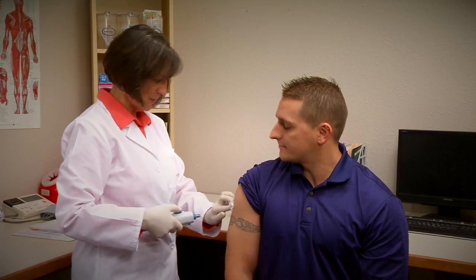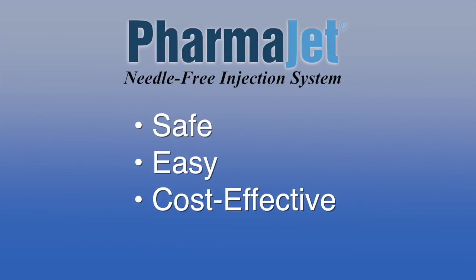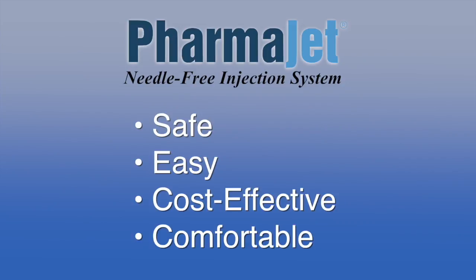It went very quickly. The implications of the PharmaJet system are huge — people who are afraid of needles won't be afraid to get a shot now. It's a much more comfortable experience for them and a lot more family friendly. In summary, the PharmaJet is safe, easy, cost effective, and comfortable. I'm excited to recommend it to my patients.